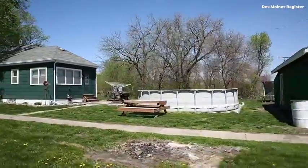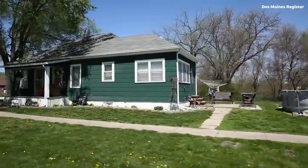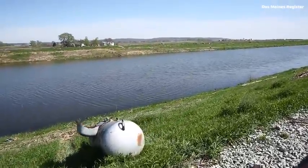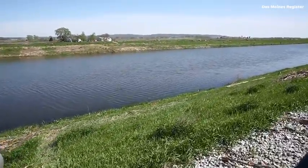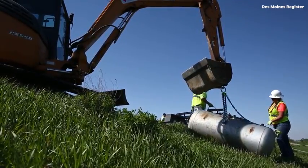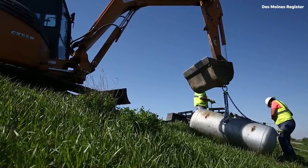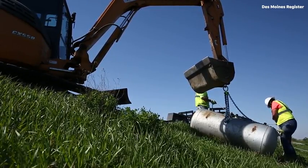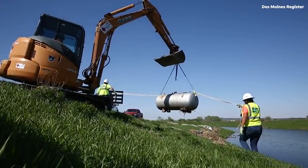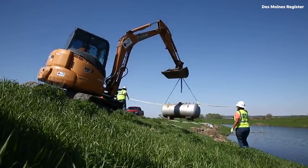The EPA crews are on scene, in coordination with FEMA and at the request of the state of Iowa, picking up orphan containers and the hazardous materials that have floated up and lodged themselves on the right-of-ways of I-29 and the levee system. We're removing the hazardous materials, oil, orphan containers, and propane cylinders from the levee system and the right-of-way of I-29.